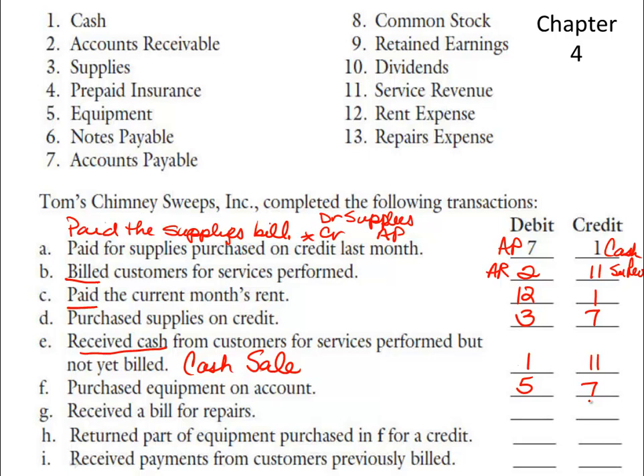G — we received a bill for repairs, which means we've used or consumed those repairs. So I'm going to debit repairs expense. Since I haven't paid the bill yet but just received it in the mail, it's credit accounts payable. H — return part of the equipment purchased in F for a credit. Looking up at F, that means I'm going to debit accounts payable (seven) and credit equipment (five) because both accounts payable and equipment are decreasing since I returned it.